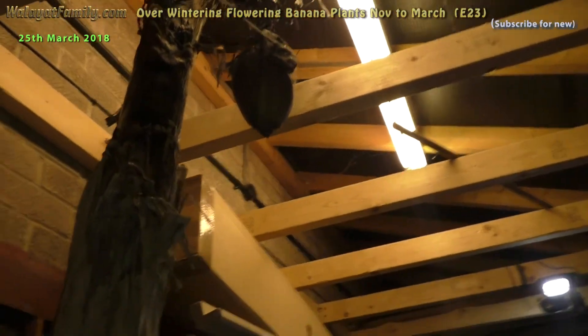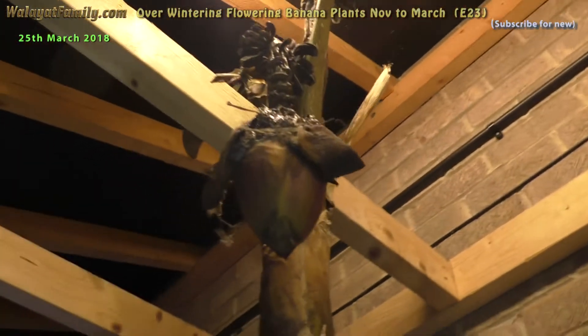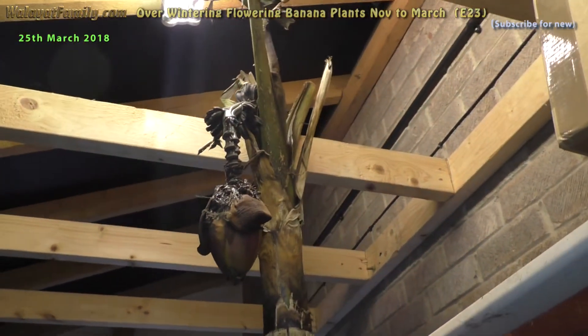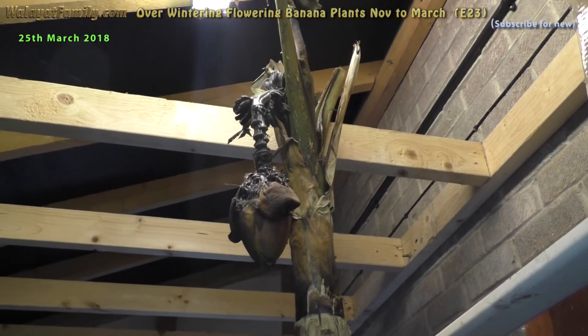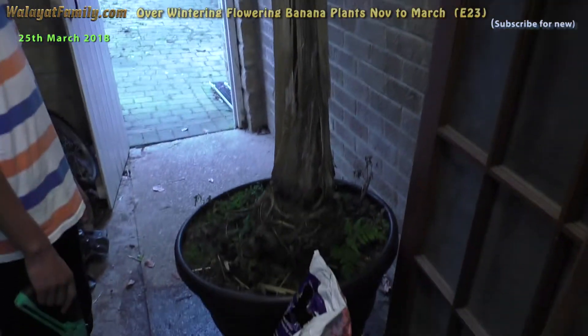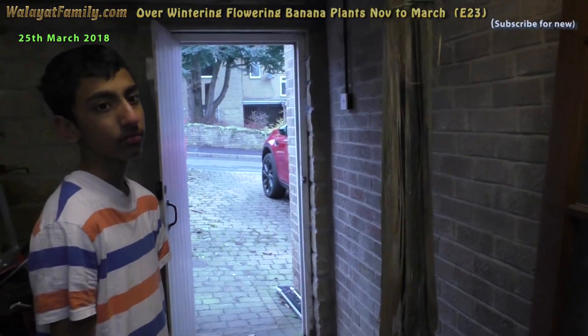The flower looks dead. They've all shriveled up and gone black - the little banana fingers. The flower did not survive winter. The little banana plant might survive. They're actually supposed to die after flowering.